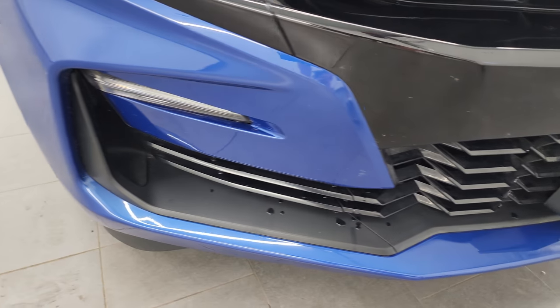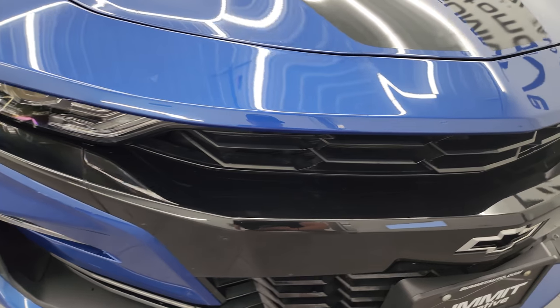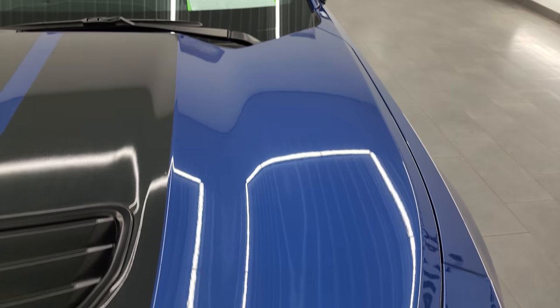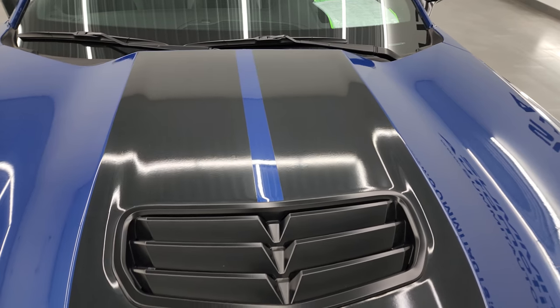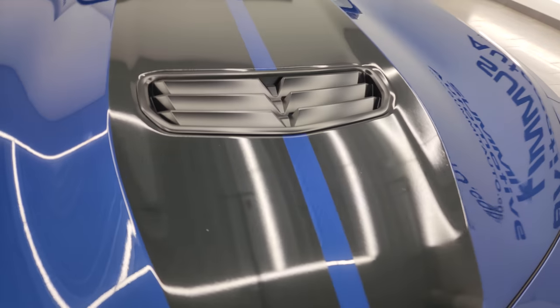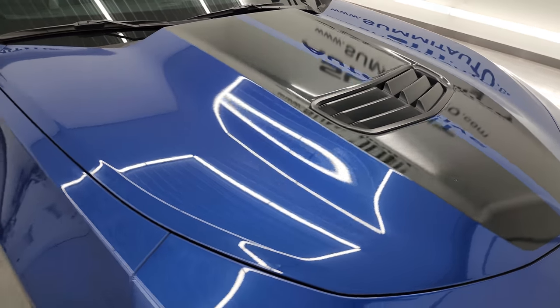I didn't see any scuffs or scrapes on that front bumper — looks really good. The hood is in really nice condition as well, and it comes with some really nice black metallic stripes with metal flake. The Riverside Blue paint also has a little bit of metal flake in it. I didn't see any dents or dings on the hood — looks really good.